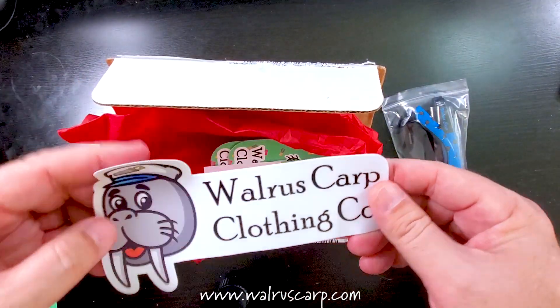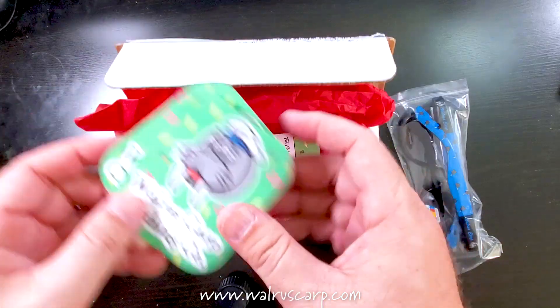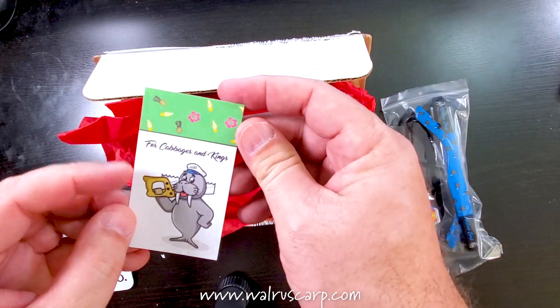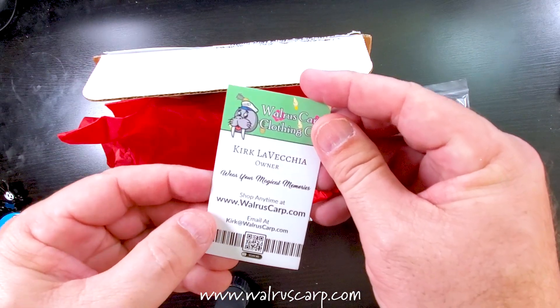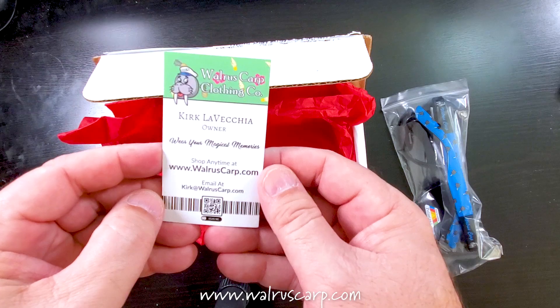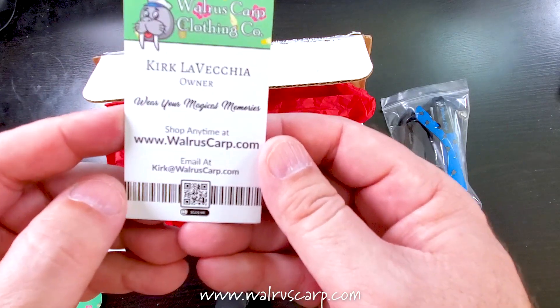Oh, look at this one — this is like a big one. We got a couple more stickers here. This is awesome, this is great. And here's the website for these guys: walruscarp.com. You can email them as well. Let me put that information here for you.